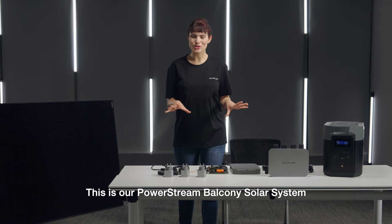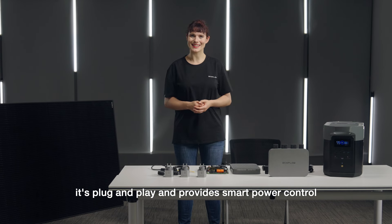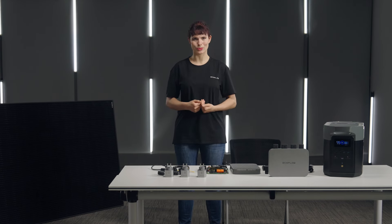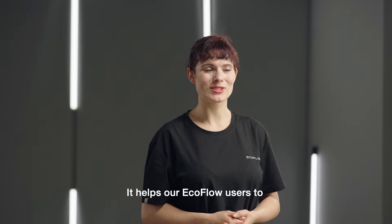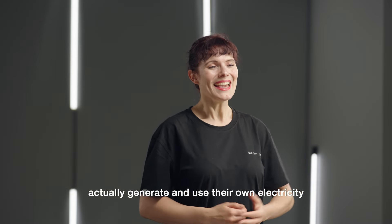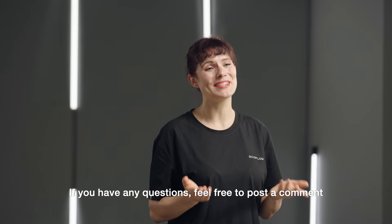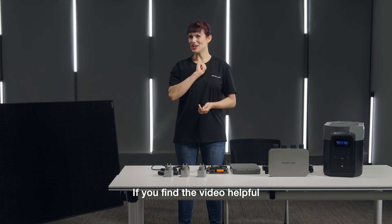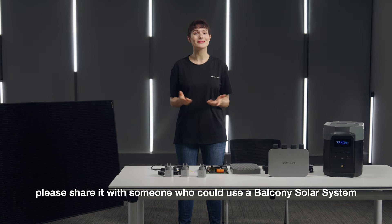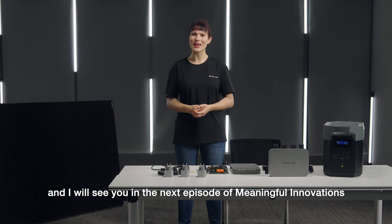This is our PowerStream balcony solar system — easy to install, plug-and-play, and providing smart power control. It helps EcoFlow users to actually generate and use their own electricity. If you have any questions, feel free to post a comment. If you find the video helpful, please share it with someone who could use a balcony solar system. My name is Janie and I will see you in the next episode of Meaningful Innovations.